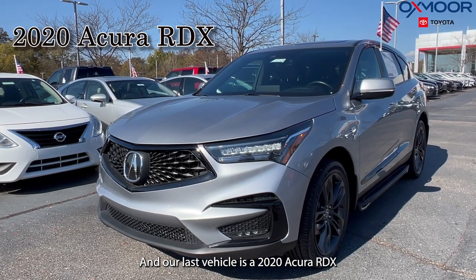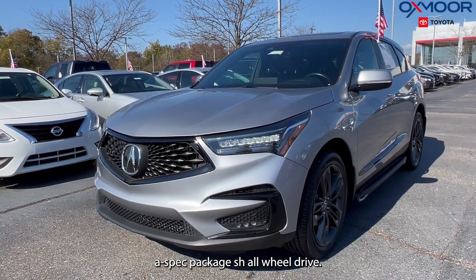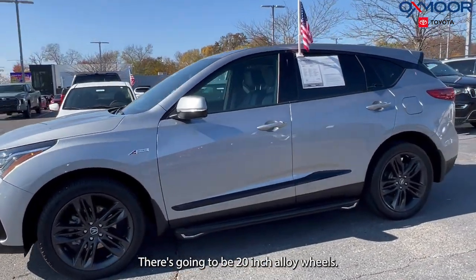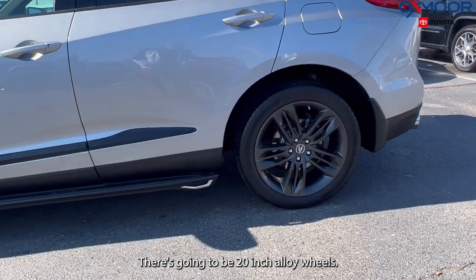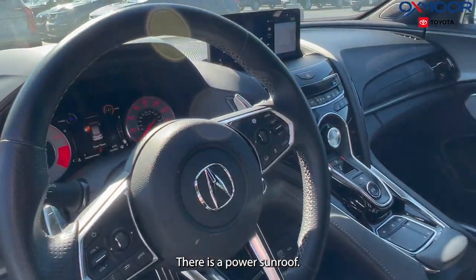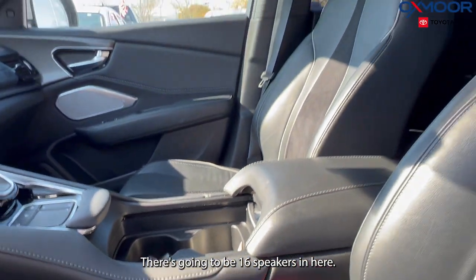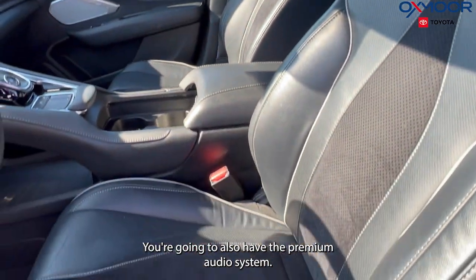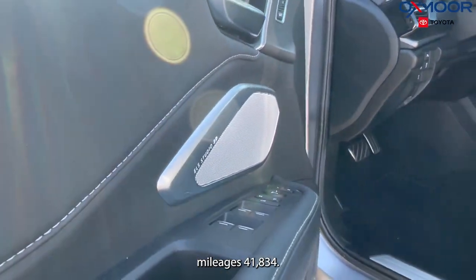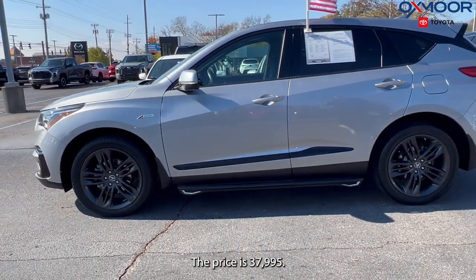Our last vehicle is a 2020 Acura RDX A-spec package SH all-wheel drive. The exterior color is in silver. There's going to be 20-inch alloy wheels. You are going to have a power liftgate and a power sunroof. You're going to have a navigation system. There's going to be 16 speakers and the premium audio system. There's also a backup camera. The interior is in black leather. Mileage is 41,834 and the price is $37,995.